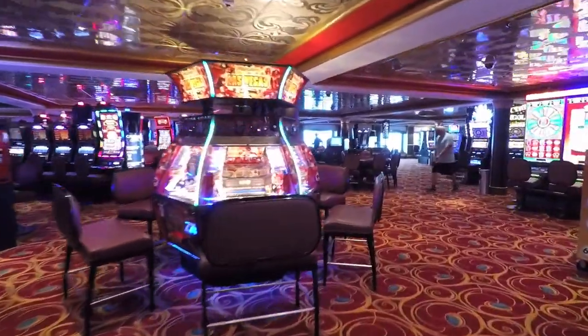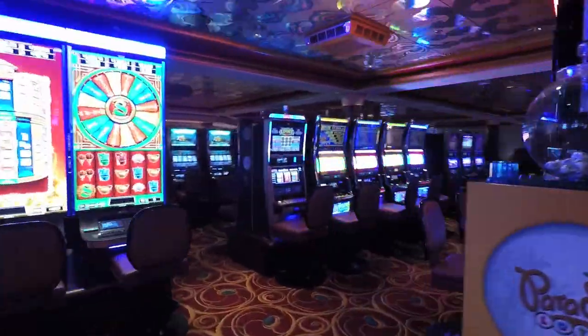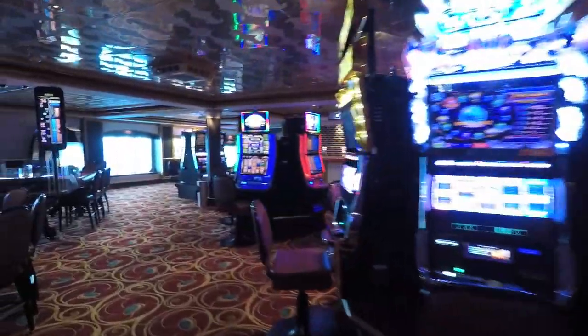They don't want me to videotape in here, but he didn't stop me. This is the casino, of course. It has a lot of machines, but most of them are fairly old, although it has some new ones too. And a bar.